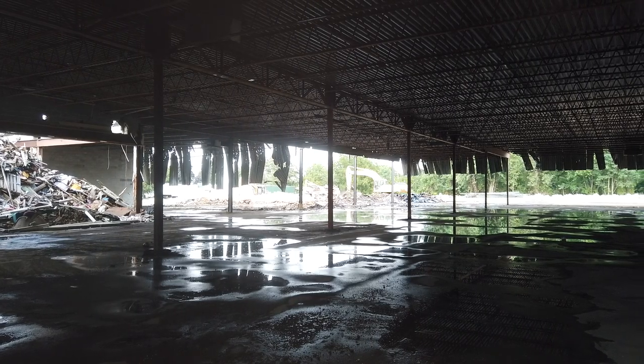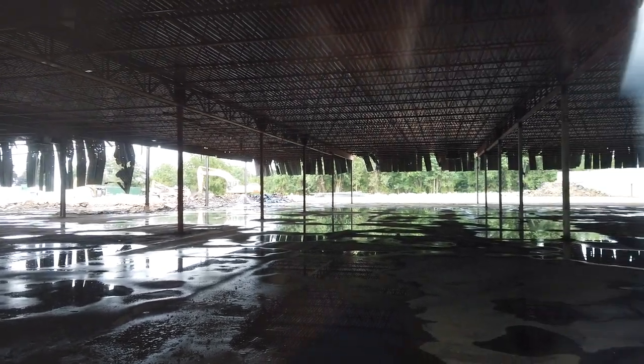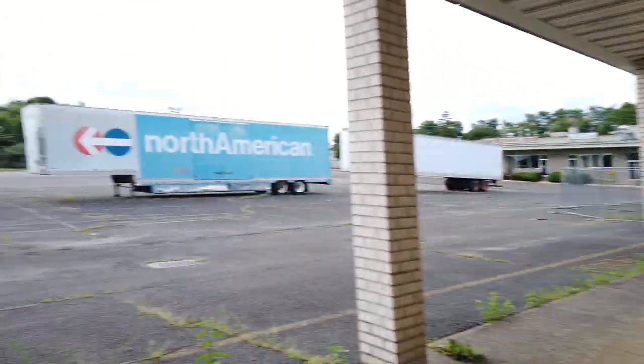Really sad. Probably the last look we'll ever get at this store.